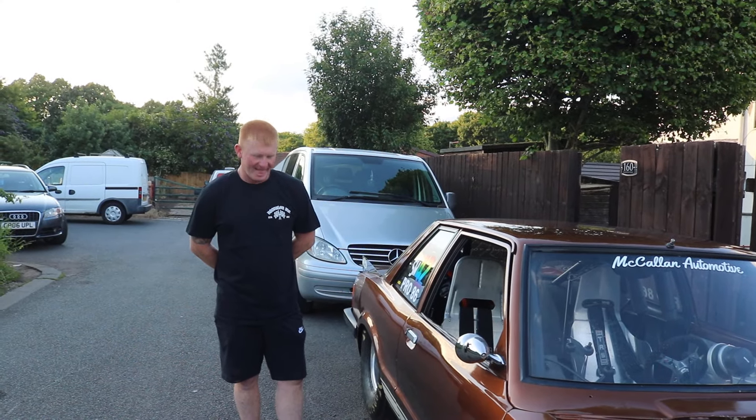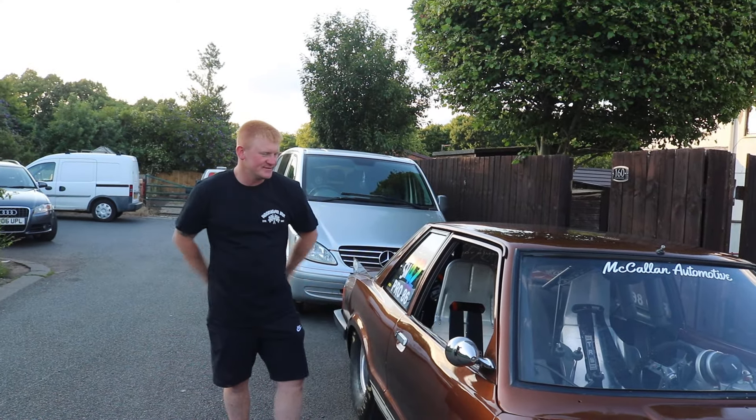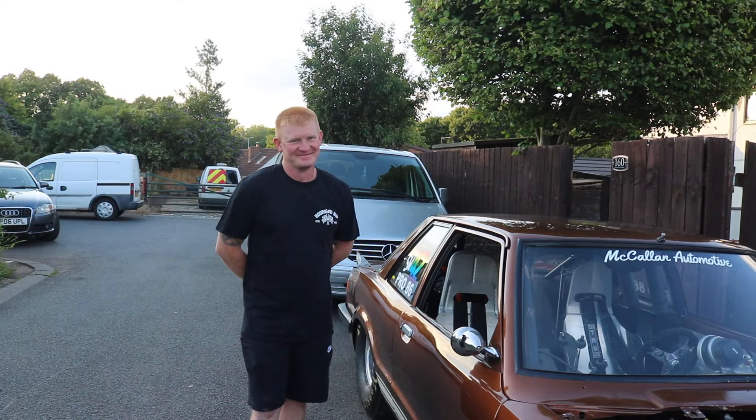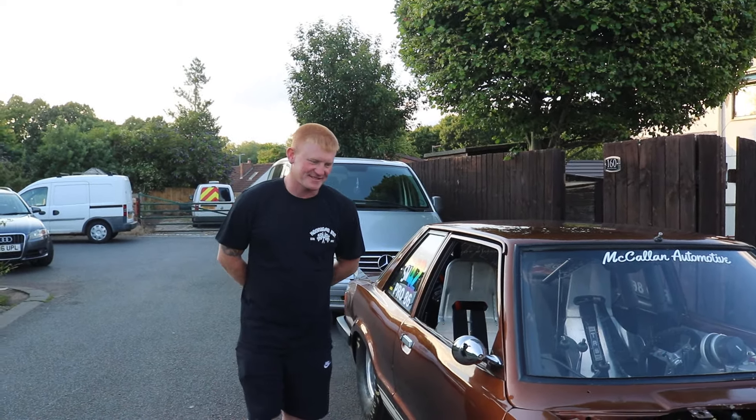We've got all sorts of plans, all sorts of things we'd like to do, so just stick around, get involved, get subscribed. If you want to see the brown car — you know where to watch — Spotted Motors. We'll end as we always do.